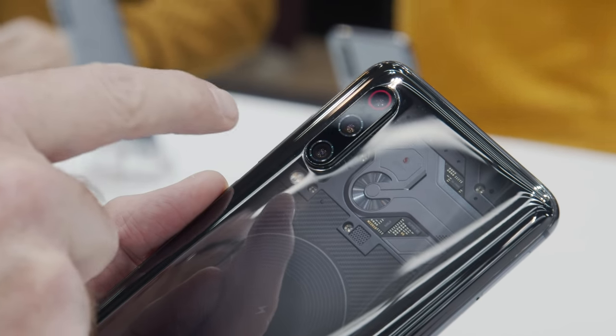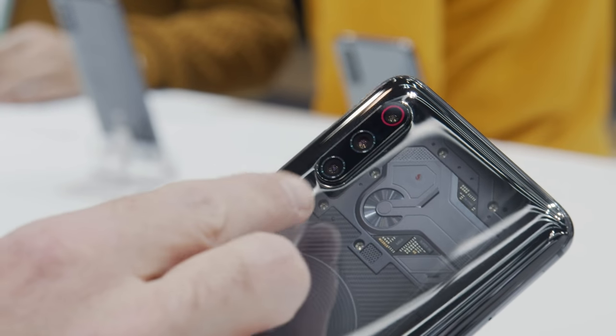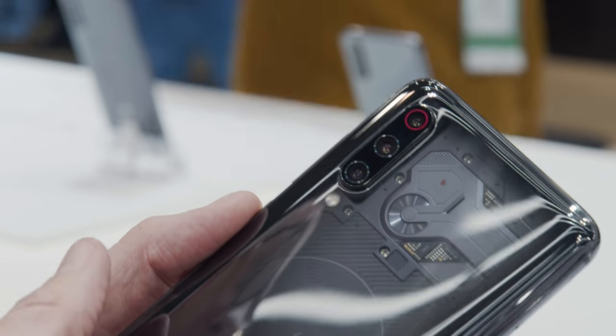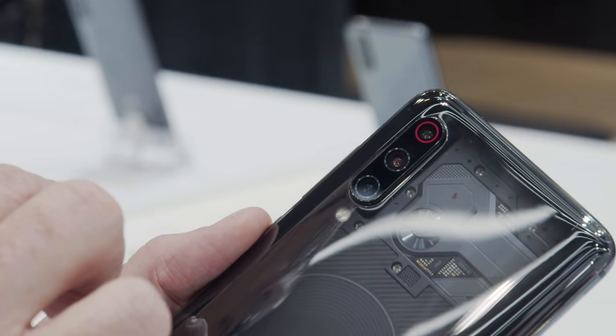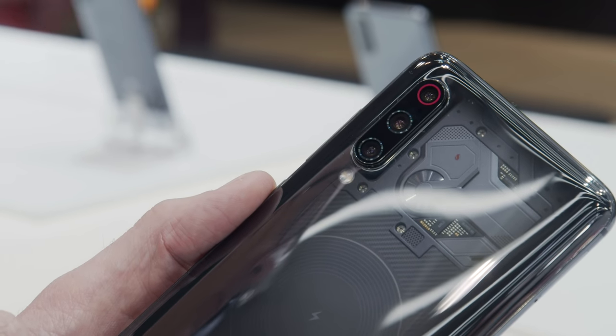It's the first time Xiaomi has used a triple lens camera on the back of one of its phones. This one's really special because it uses the Sony IMX586 48 megapixel camera sensor. Not only does it give you great photos on its own, but you can zoom in for lots of amazing detail without a particularly strong optical zoom.